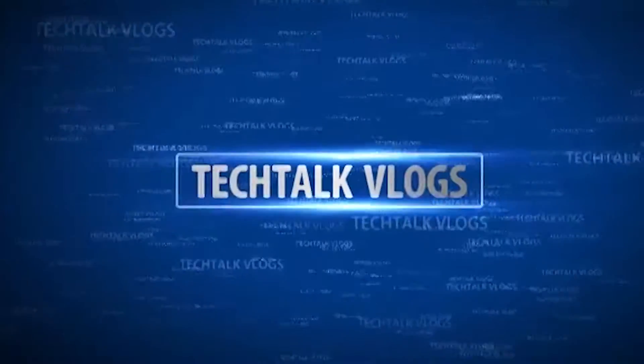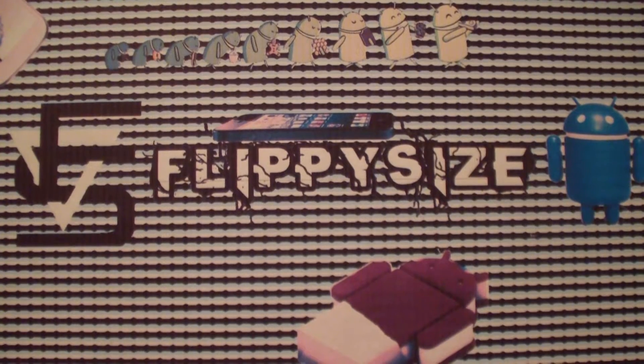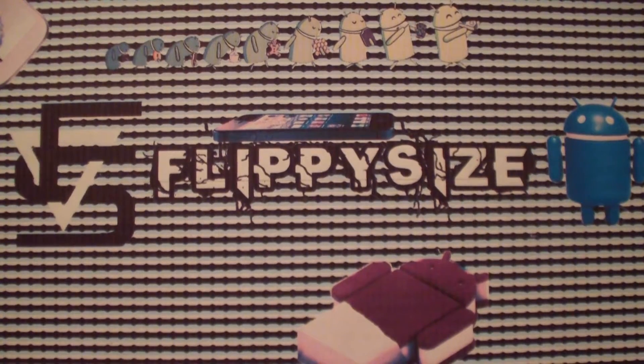Hey, FlippyScize here, and I got a real quick video for you guys. It's really important. So if you guys didn't hear, it's been all over the news and everything and online, there's a virus going around called Stage Fright.